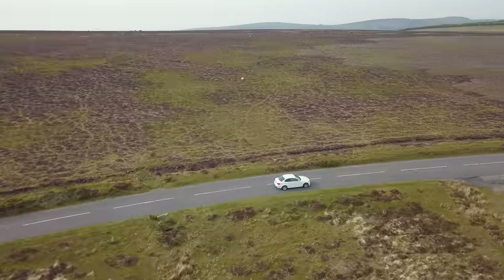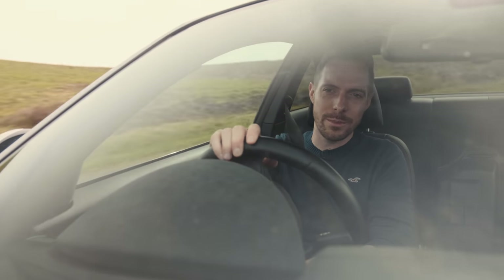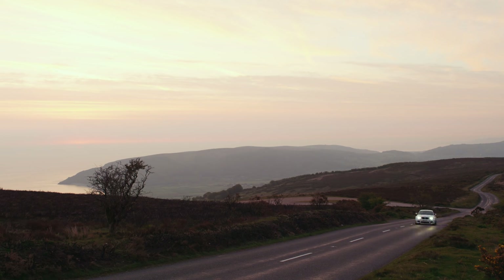Beautiful Exmoor, which always looks stunning. But when the sun is just popping up it looks extra special. And the roads around here are superb too — lumpy, bumpy, twisty, challenging roads. It's a real test for any car. And at this time in the morning, they're deserted.